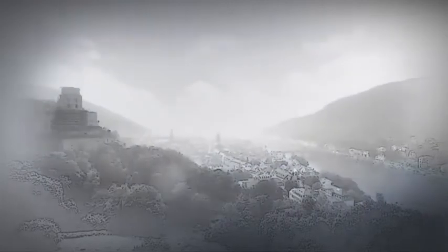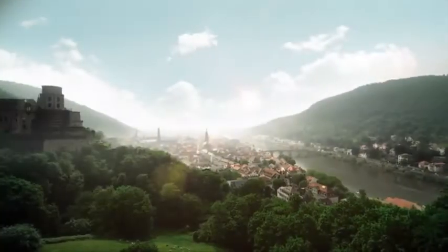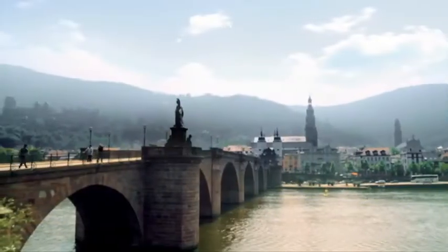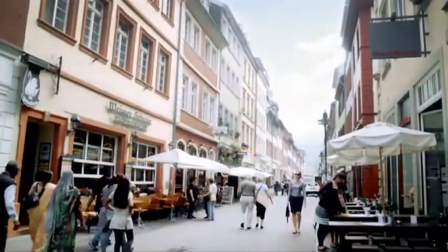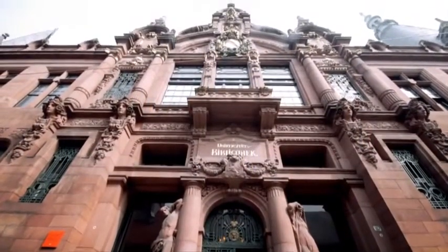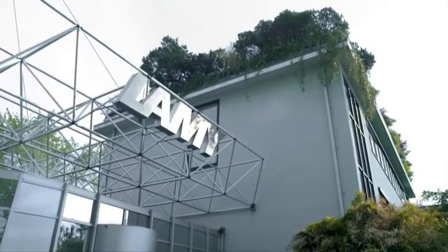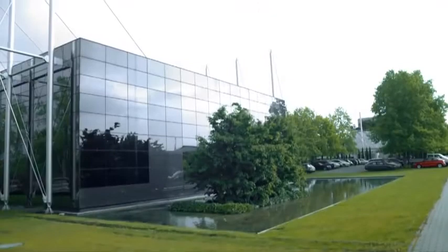Heidelberg — history and tradition are important values in this city of science, but so too are quality and innovation. Not only is this city home to the oldest university in Germany, a whole series of well-known international companies can be found here as well. Lamy is one such company, founded here in Heidelberg. This middle-sized family company has been producing innovative high-quality writing instruments for more than 80 years.